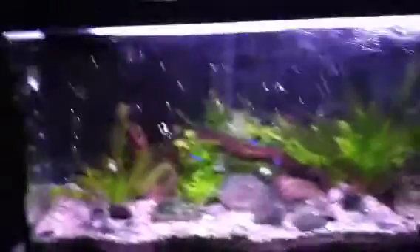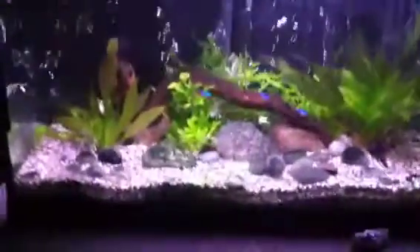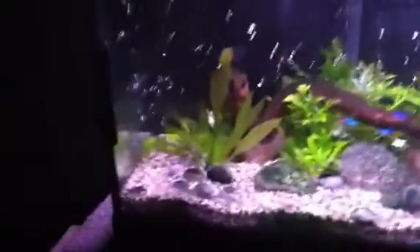Okay, people, Jared99 here on a Thursday, and I'm going to show you what's happened with the tank after the Aquascape.